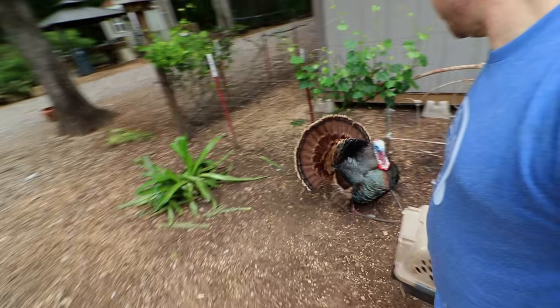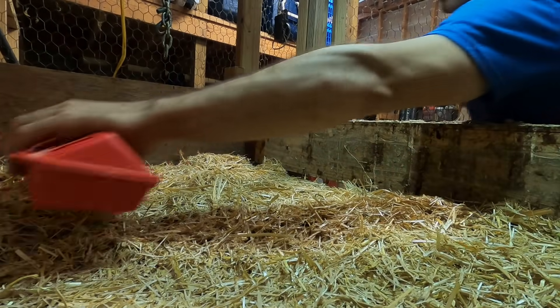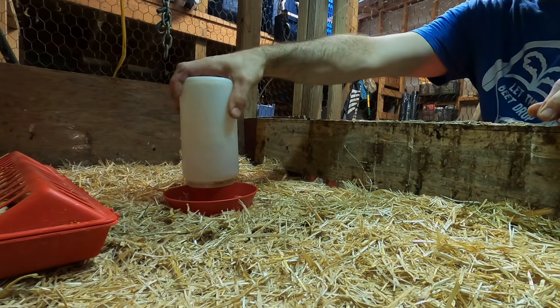Okay, Thomas, she ain't been no help yet, buddy, but you look beautiful. Put that feeder in there. Got a little water set up.